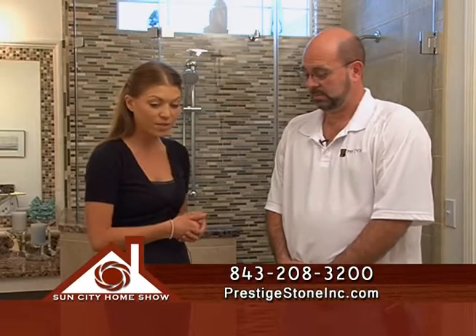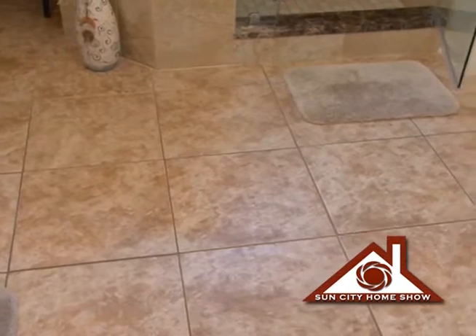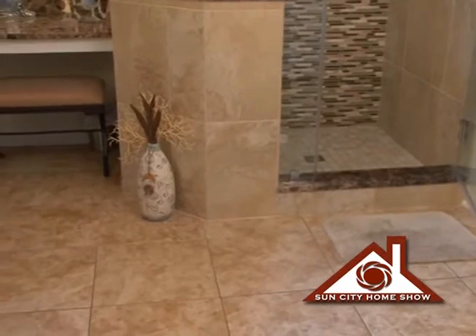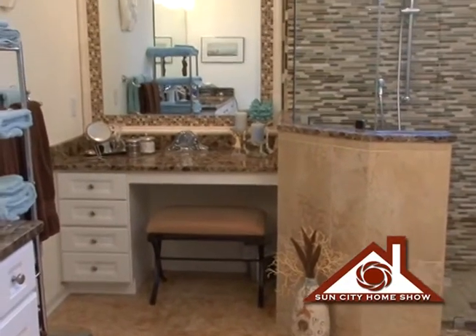It looks absolutely beautiful, and I know you've done some work with the flooring in here as well. Talk to me about what you've done here in the bathroom floor. The majority of the flooring was existing and we extended it so that it met all of our new finish details and covered up the areas where we took out bathtubs, showers, and wall partitions. We continued it and then we epoxy sealed the floor so that all the grout was even.